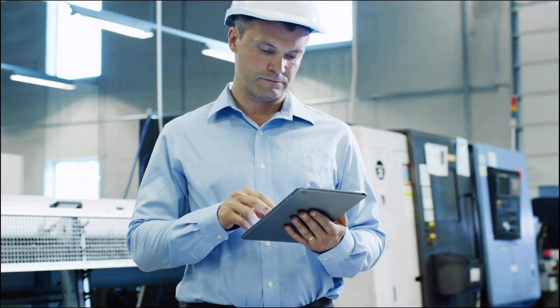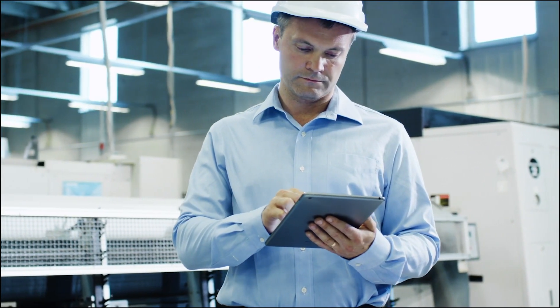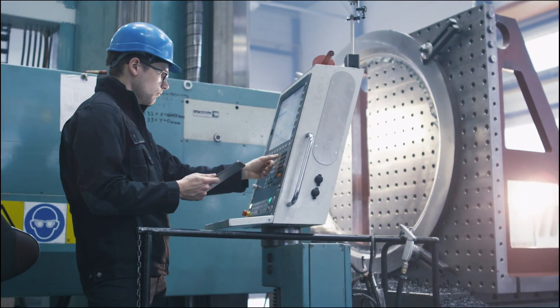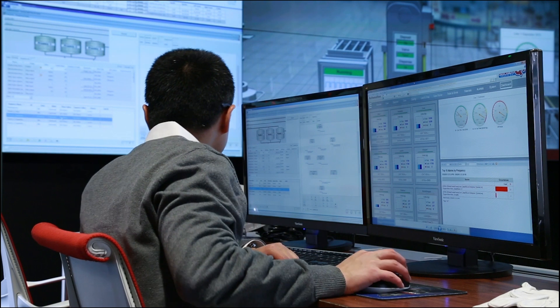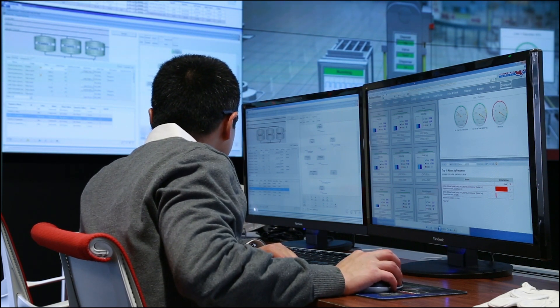I have heard so much about Rockwell and the amazing technological work that your company does. Can you tell us a little bit about Rockwell's business and the customers? In essence, we are a company that helps industrial companies optimize their productivity, and we do that through the application of industrial automation and software used to figure out how to improve productivity of our customers.